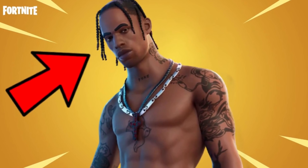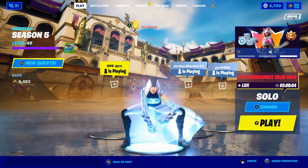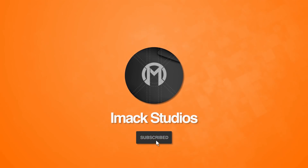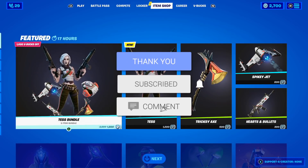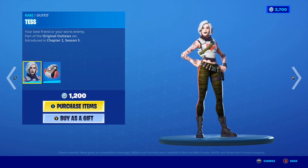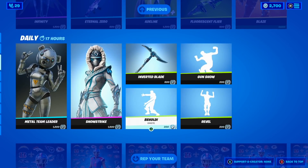That is right guys, the Travis Scott skin is going to be returning very soon in the Fortnite item shop. In this video I'm going to be telling you the updated return release date and absolutely everything you need to know about it. You guys genuinely do not want to miss this.